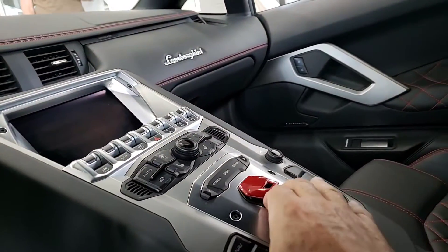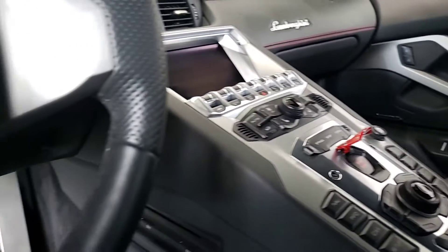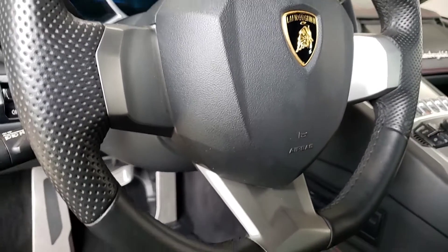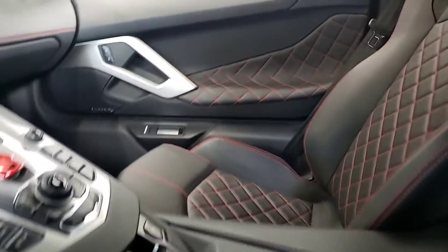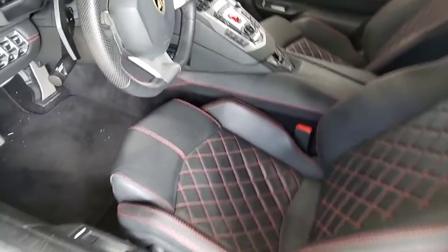I like to call this the launch button. No excess of wear at all. Power seats, of course.